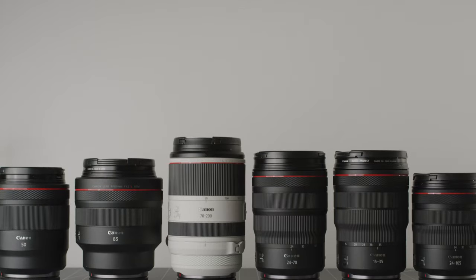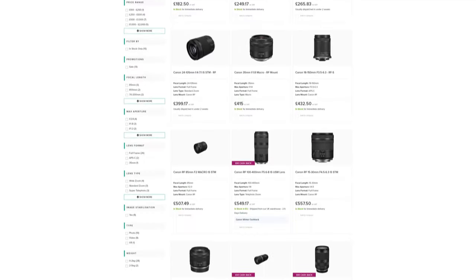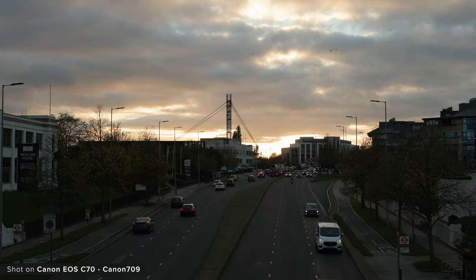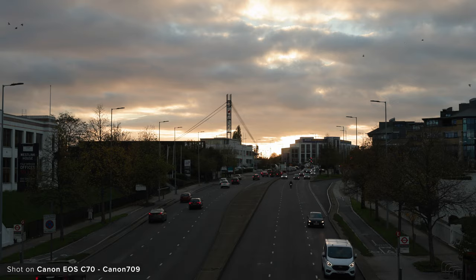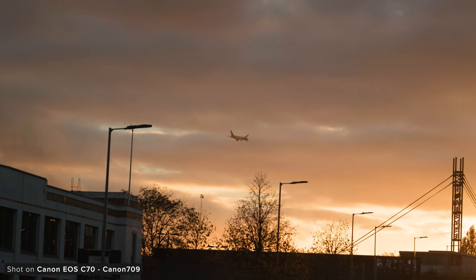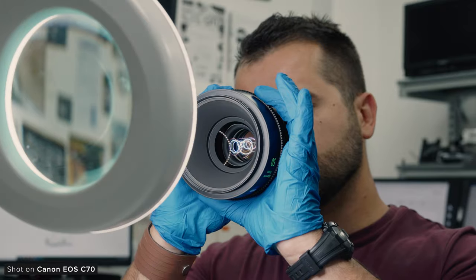Currently, the biggest thing holding Canon back in my eyes is their RF lens lineup. They need to open up the mount to third-party lens manufacturers or create some more solid mid-range RF mount lenses. Sony still manages to sell absolutely loads of their own E-mount lenses, so Canon shouldn't be worried about third parties taking RF lens business away from them — it will just increase the adoption of their RF mount cameras, which should be their key focus.